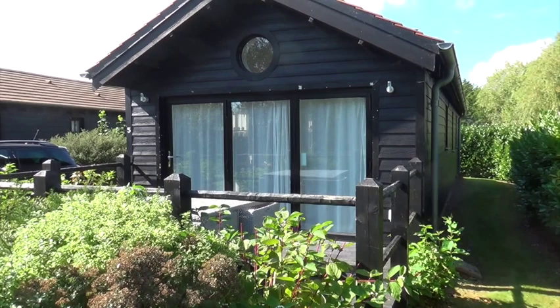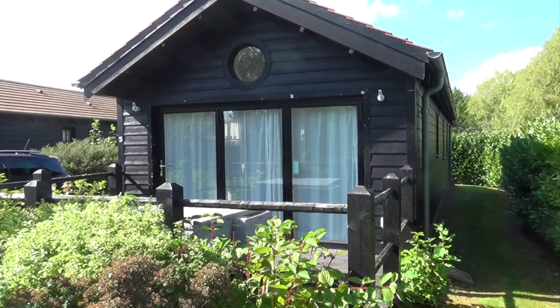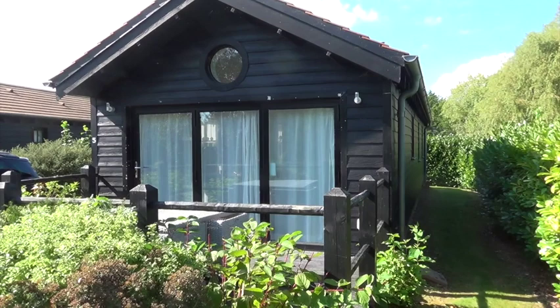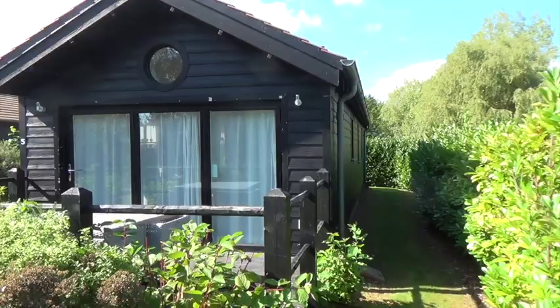Hi everyone, it's Graham here with another review for you. We've come to the Isle of Wight and this is the Lakes caravan site. It's a static sort of caravan site by Away Resorts and we're in a lakeside lodge.